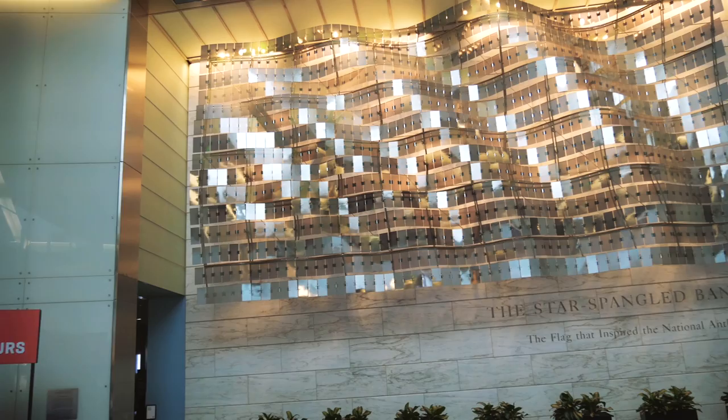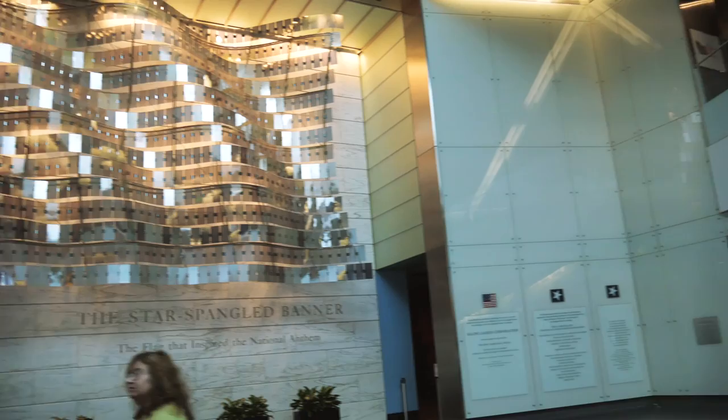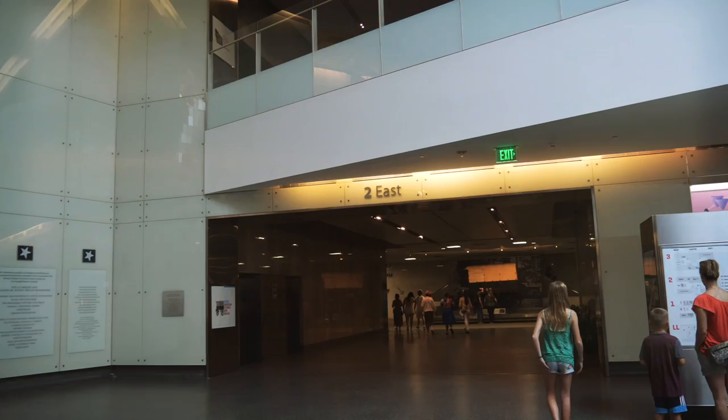I'm going to wear it as a badge of honor that I am the first one in line this morning — or it could be that I'm just the biggest history nerd around here. We just made it through security. The airline has my pocket knife, so didn't have to worry about that. Now let's start wandering around and exploring and see what we can find in here.